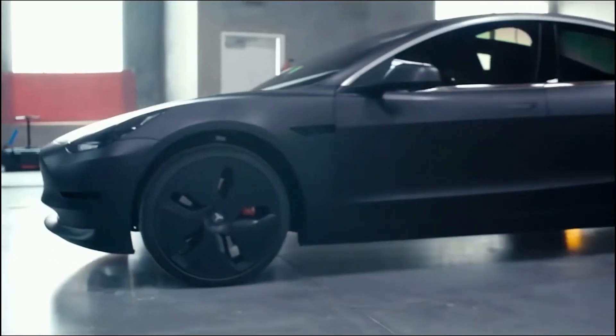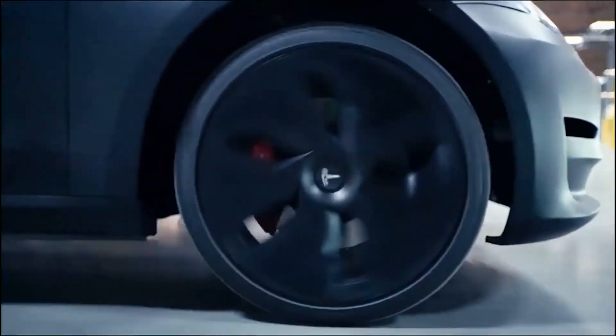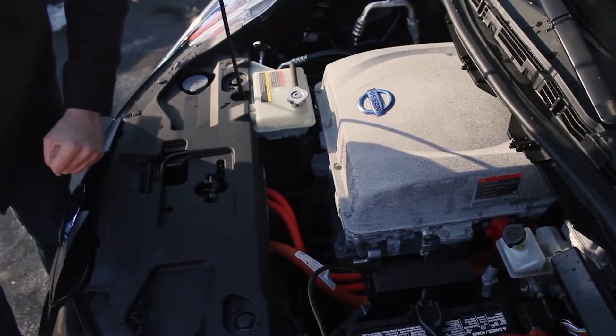The Model 3 holds its value so well because it's such a usable car in so many different scenarios. It also keeps getting better — the range improves and features get updated over time, unlike an older Leaf which stays exactly the same as the day you bought it. At some point used Model 3s will drop in value and that will be a great time to pick one up, but not right now.